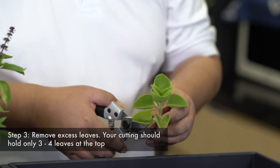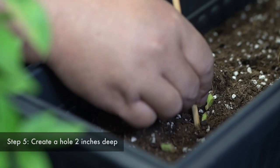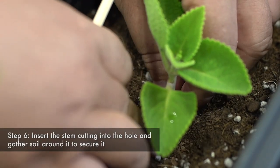Leave just 3 to 4 leaves behind. Then, at the end, give a very slight cut. Put a hole around 2 inches there. Slide the cutting into the hole. Then just tap a bit.